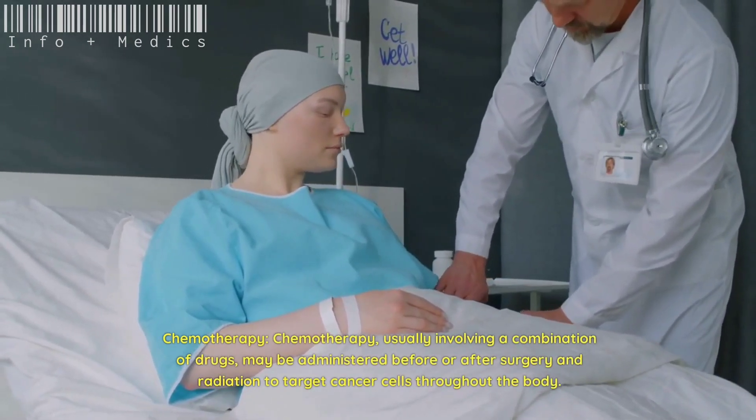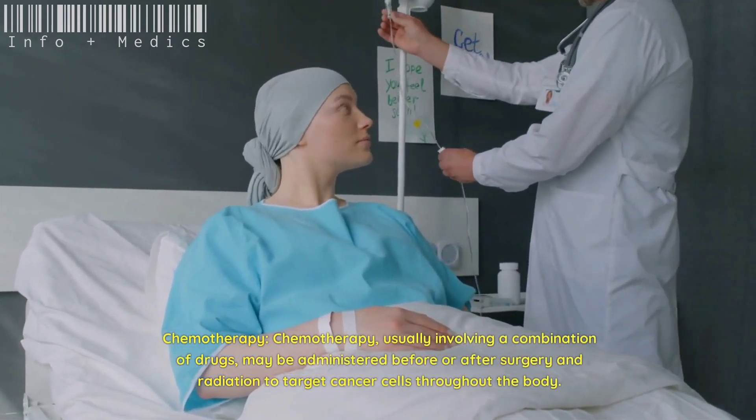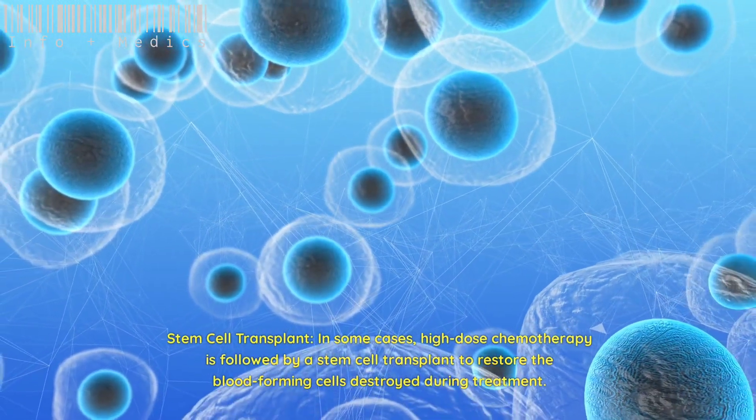Chemotherapy, usually involving a combination of drugs, may be administered before or after surgery and radiation to target cancer cells throughout the body. In some cases, high-dose chemotherapy is followed by a stem cell transplant to restore the blood-forming cells destroyed during treatment.